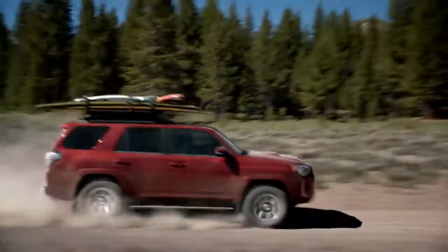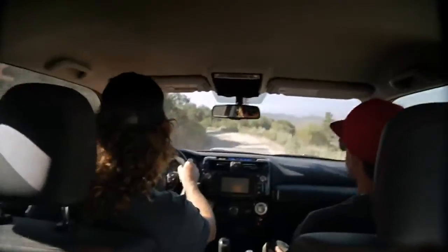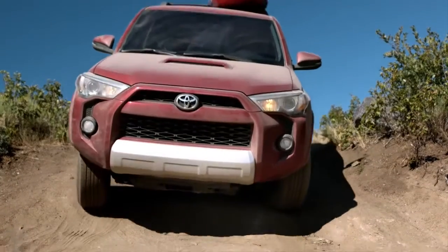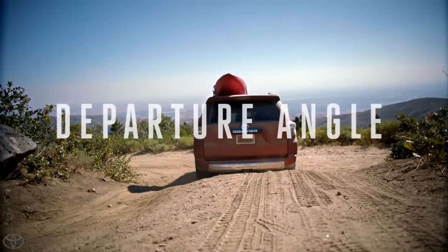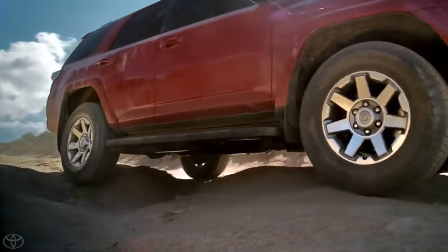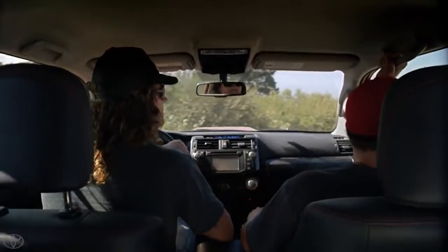The nice thing about the 4Runner and what we're doing is it has a really steep approach and departure angle on the front and rear bumpers, which means we can basically go up pretty steep stuff without the bumper hitting. And the killer ground clearance just helps us get into way better backcountry situations.